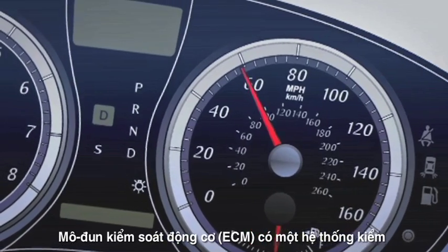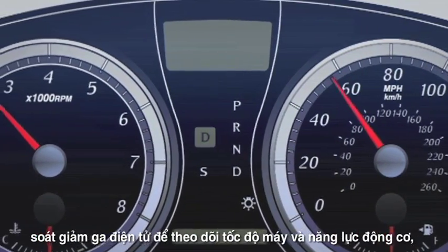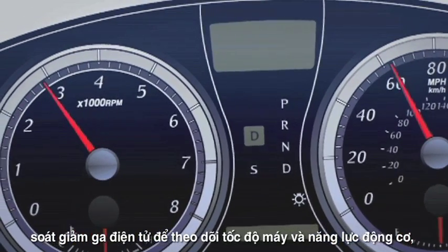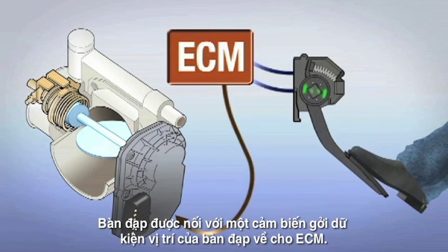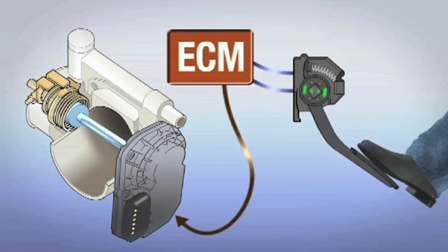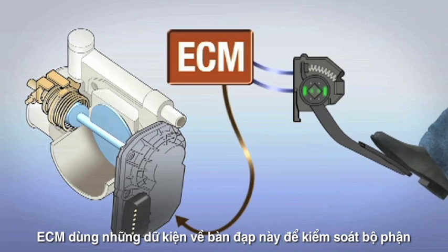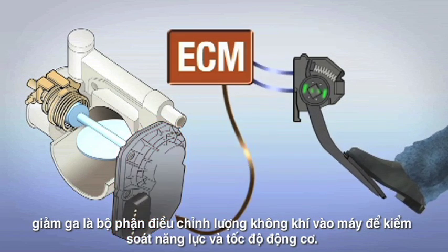The Engine Control Module, or ECM, has an electronic throttle control system for the engine speed and power output, based on the position of the accelerator pedal. The pedal is integrated with a sensor that sends pedal position information to the ECM. The ECM uses these pedal inputs to control the throttle, which regulates the amount of air entering the engine to control power output and speed.